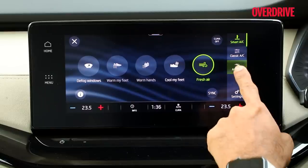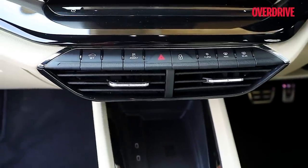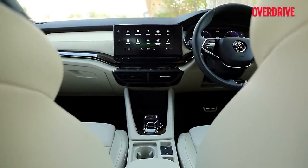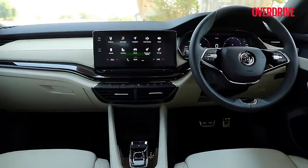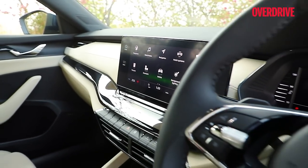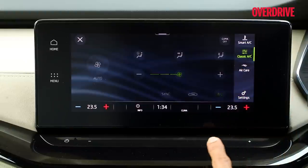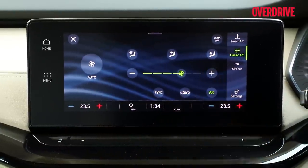There is an air filtration system on board and cooling efficiency is quite good, but the central AC vents are placed lower, so the floor and arms cool rather than the face — which may or may not be to everyone's liking. The AC controls are integrated into the infotainment, which works well when using automatic climate control, but it can get cumbersome if you want to change the fan speed, for example. It's also unsafe because you have to take your eyes off the road to make those changes.